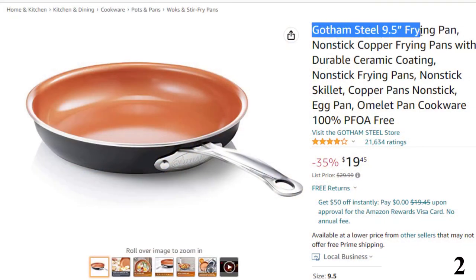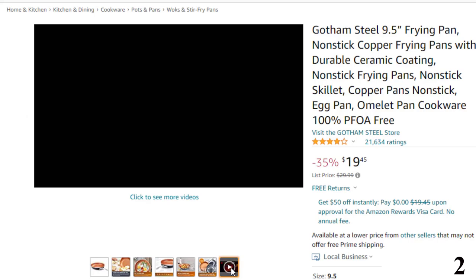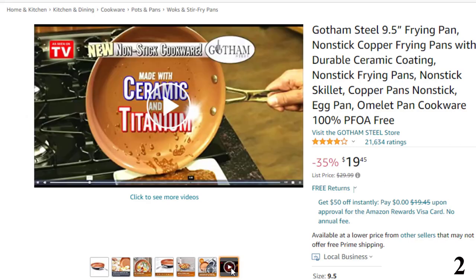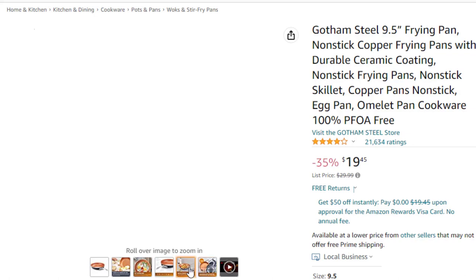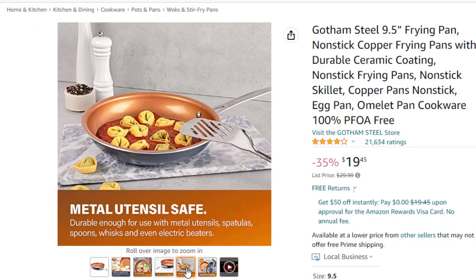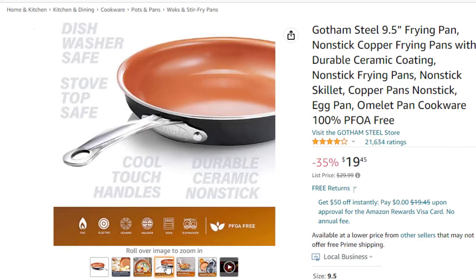Number 2: Gotham Steel 9.5-inch Frying Pan. This nonstick pan is here with 35% price off. Now you can get it at around $20. With over 30 million happy customers, Gotham Steel has revolutionized kitchens across the world with the introduction of nonstick ceramic copper cookware. New for 2021, these award-winning frying pans have improved in every area including the nonstick coating, stay-cool handles, exterior finish and durability, including infusing diamond-like particles to the surface to ensure the pan doesn't scratch.